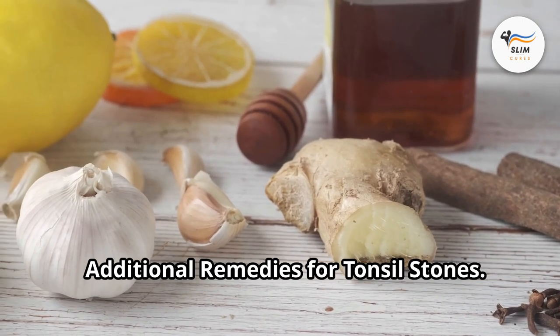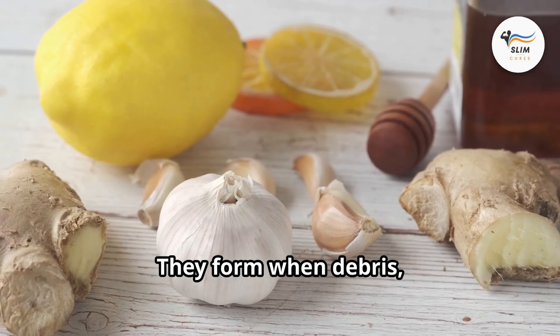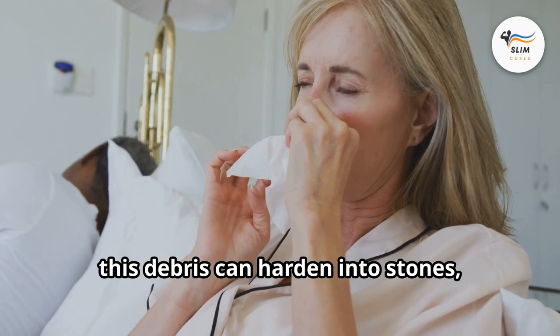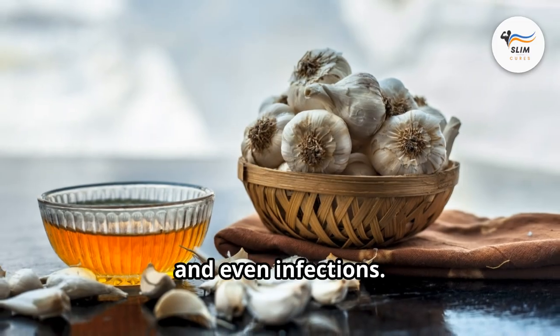Additional remedies for tonsil stones. Tonsil stones, though small, can be quite a nuisance. They form when debris — such as food, dead cells, and mucus — gets trapped in the crevices of your tonsils. Over time, this debris can harden into stones, leading to discomfort, bad breath, and even infections.